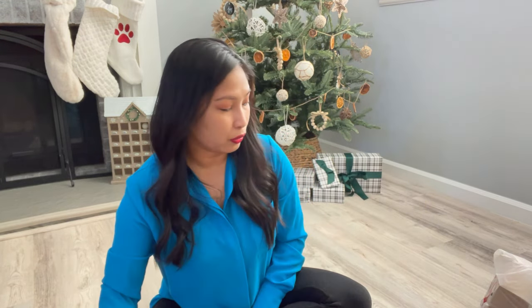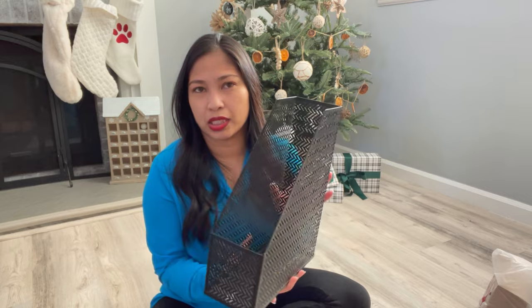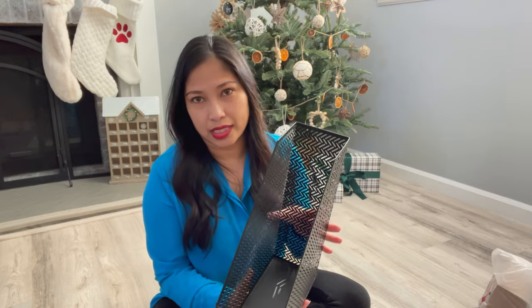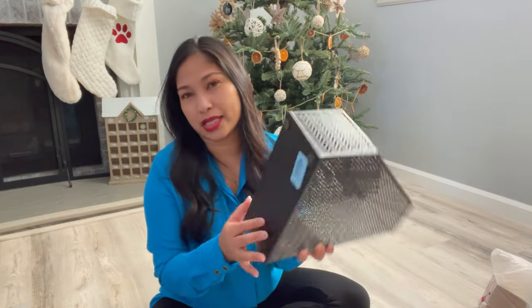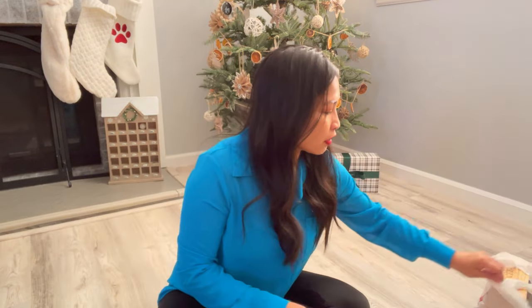Then I grabbed this wire file-type organizer. I'm actually going to use this for something else in my kitchen reorganization — that's going to be another video coming up. I grabbed this and it was $3.99, which is fine for an organizer.